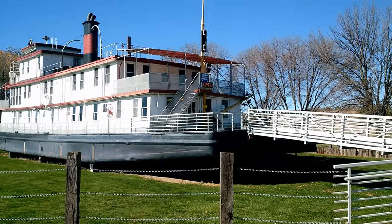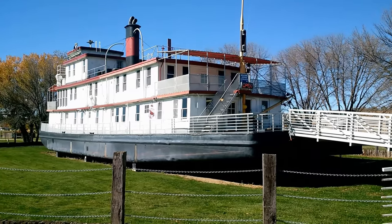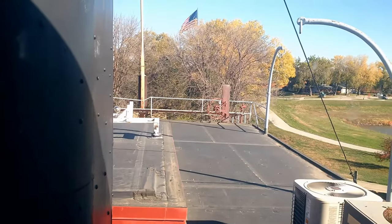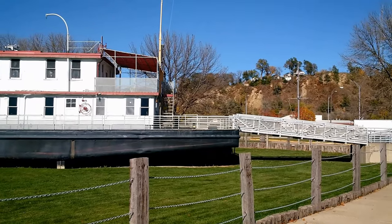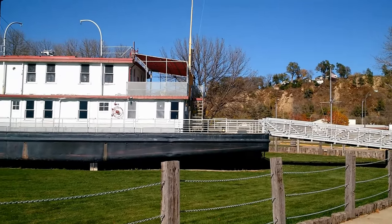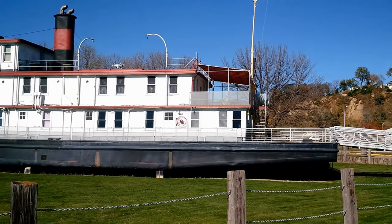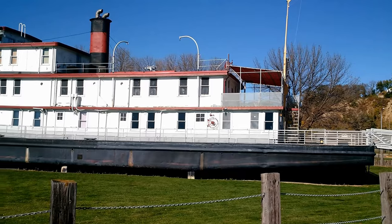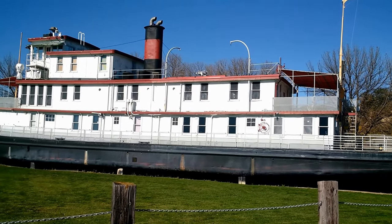The motor vessel Sergeant Floyd was constructed at the Howard Shipyard of Jeffersonville, Indiana and launched on May 31, 1932. The Floyd has been used by the Missouri Division of the U.S. Army Corps of Engineers as a survey and inspection vehicle.